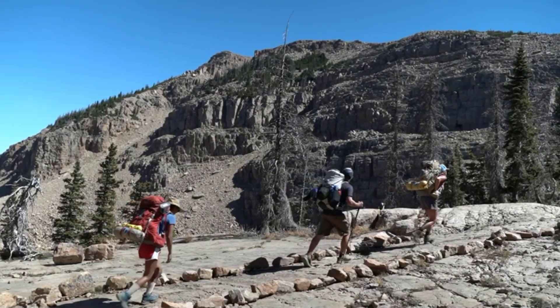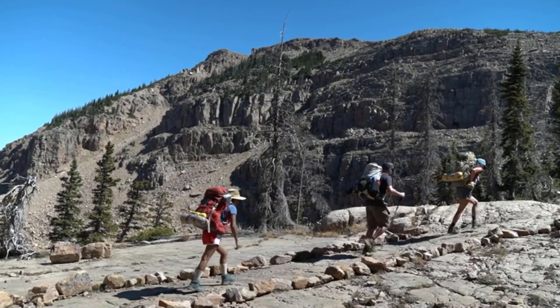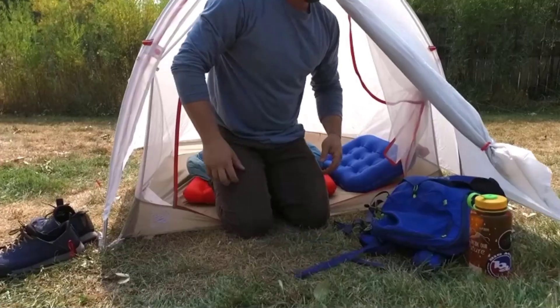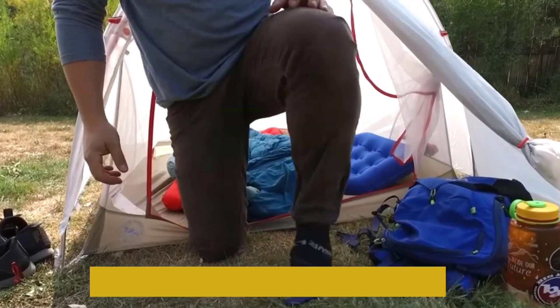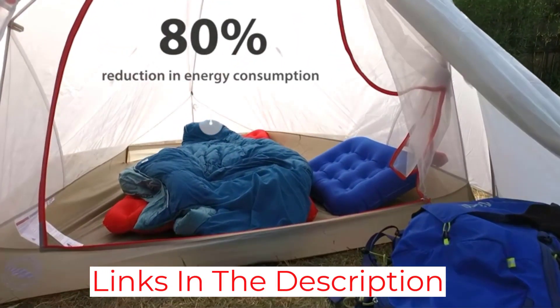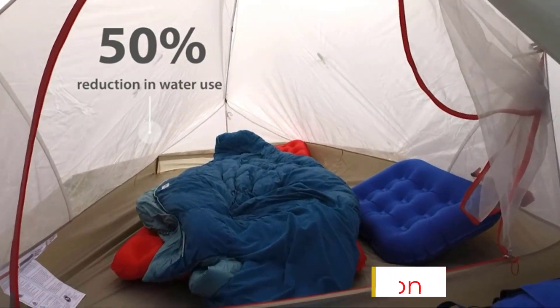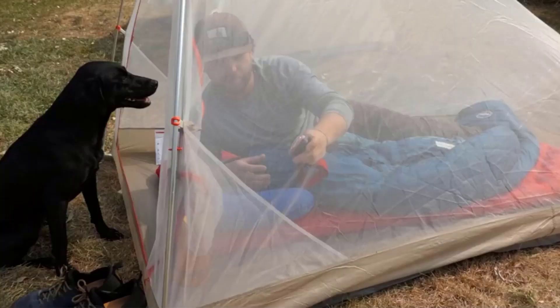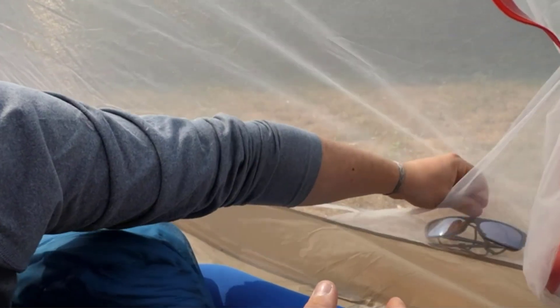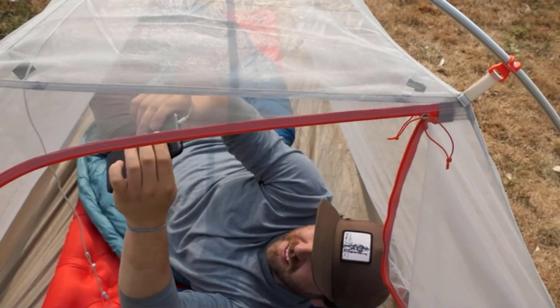The Fly Creek HVUL1 features a single door and a dry-entry vestibule. The tent's fabric is ripstop nylon. The rainfly and floor have a 1,200mm waterproof polyurethane coating, and the seams are reinforced with waterproof polyurethane tape. This one-person tent proved reliable for nearly 200 days and three seasons in the desert, snow, wind, and rain.